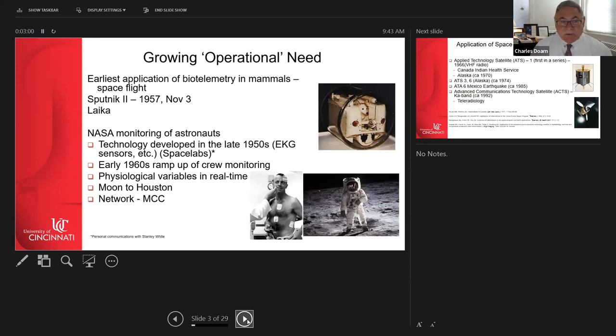The very early use of telemetry in mammals on spaceflight began with Sputnik 2, launched by the Soviet Union in 1957. The dog Laika was monitored for days and did not survive, but significant data was downloaded about her physiological conditions. This was followed by Belka, the second dog in space — her preserved remains are still in Dr. Gushenko's office at the Institute of Biomedical Problems in Moscow.